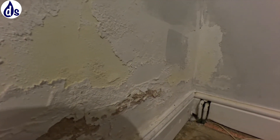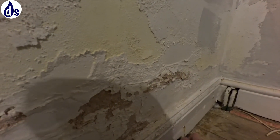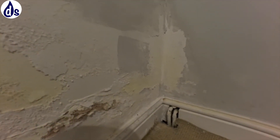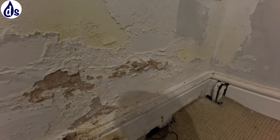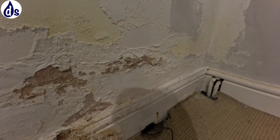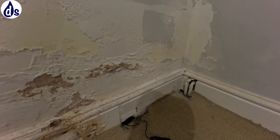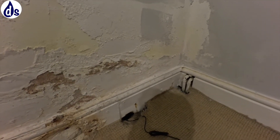If I were to guess, I would say that was either formed by a human for some very strange purpose, or it was a rodent. It looks too small for a mouse, which leads me to believe it's probably a rat.